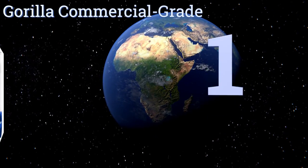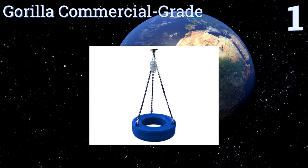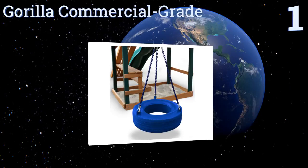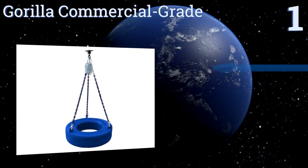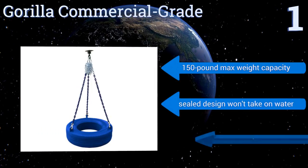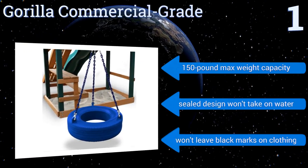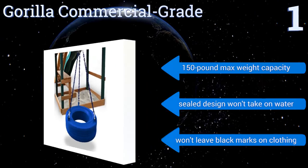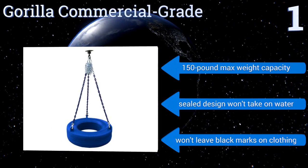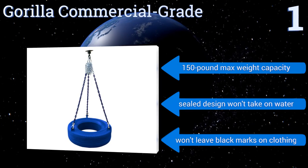And coming in at number 1 on our list, the Gorilla Commercial Grade will bring back fond memories of your childhood and provide your kids with a similar experience. It has a solid heavy-duty build that will stand up to the test of time, and the chains have a pinch-free design for peace of mind. It boasts a 150-pound maximum weight capacity and a sealed design that won't take on water, plus it won't leave black marks on clothing.